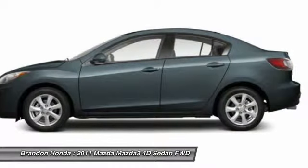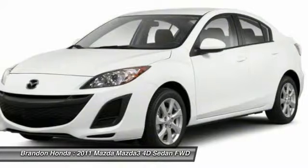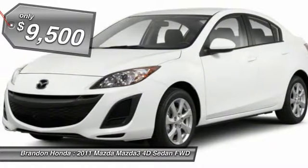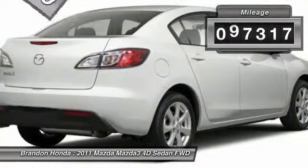Powerful and economical, technologically savvy, and boasting top safety features, the Mazda 3 is the total package and is priced below $10,000. This vehicle has less than 100,000 miles.